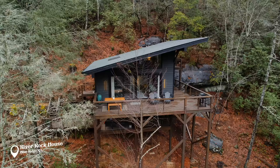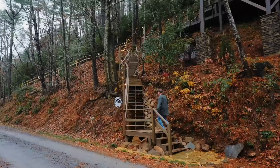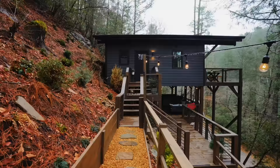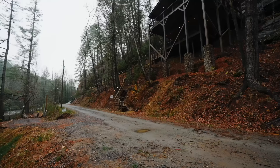We are at the River Rock House today in Blue Ridge, Georgia. This Airbnb was constructed last year in 2023 and it was built right on this really steep hillside along the Toccoa River. There's a lot here to offer — very unique build. You can see there are lots of steps that lead up to the Airbnb, unless you park your car along the driveway on the top side.